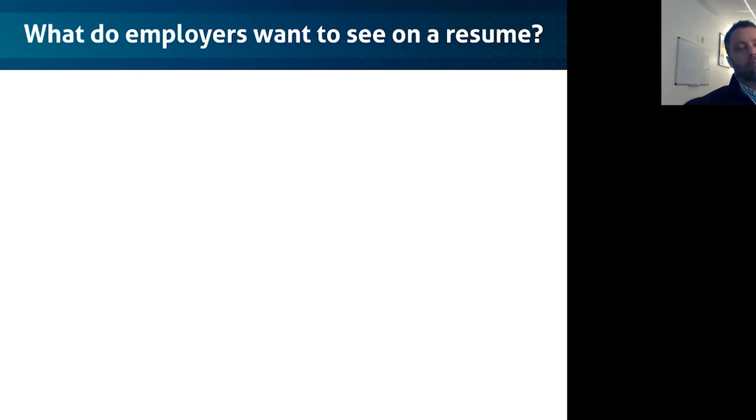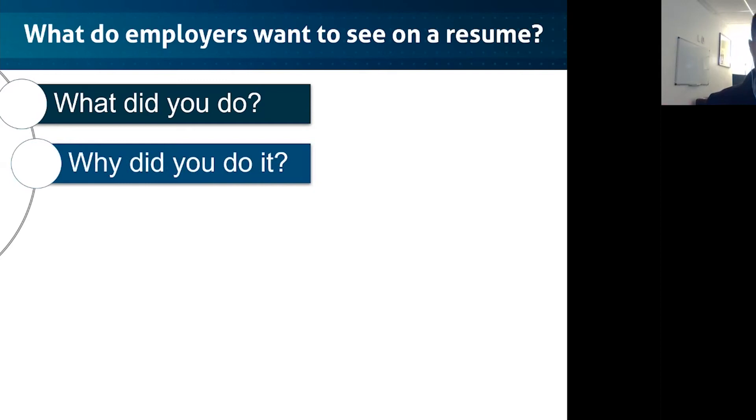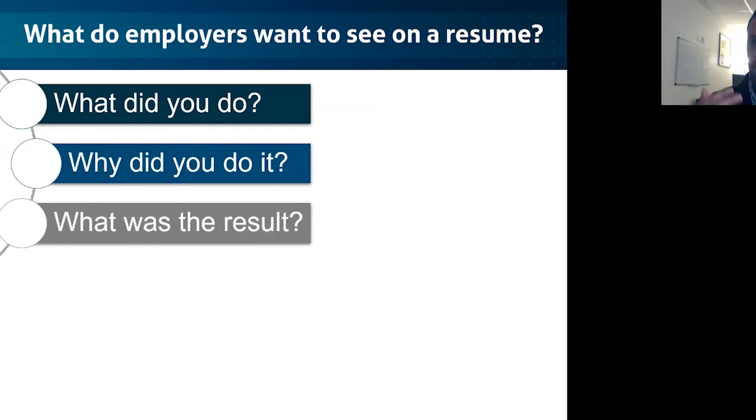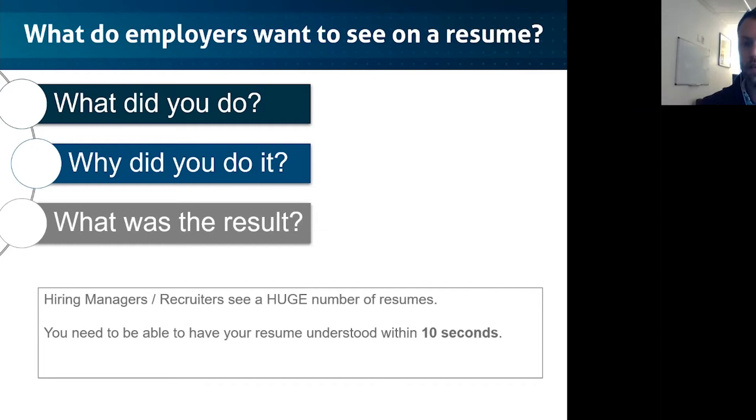When employers talk about what they want to see on a resume, it breaks down to some really simple questions. Simplicity is always a wonderful thing here. You need to answer these questions: What did you do? Why did you do it? And what was the result? If your resume can't answer that to an employer, you're completely missing the mark and they're going to move on to the next person. Put yourself in the shoes of a hiring manager — they see a huge number of resumes, especially today with everything being digital.